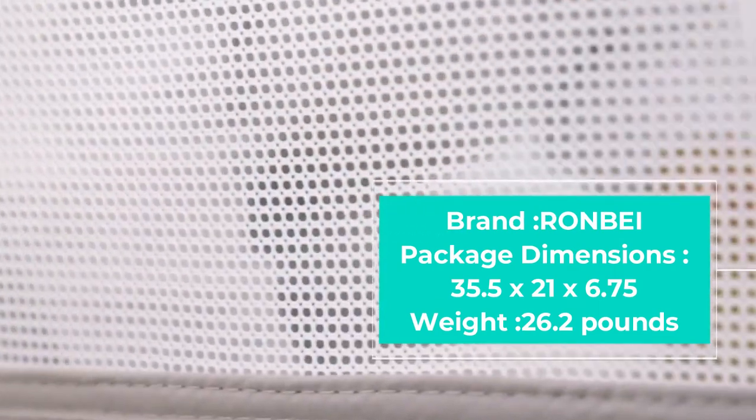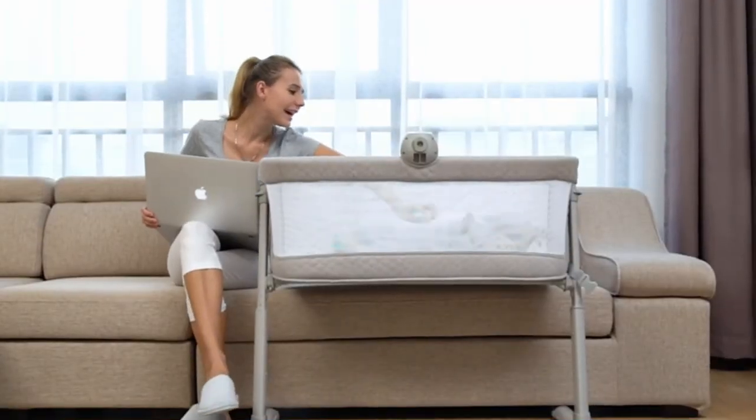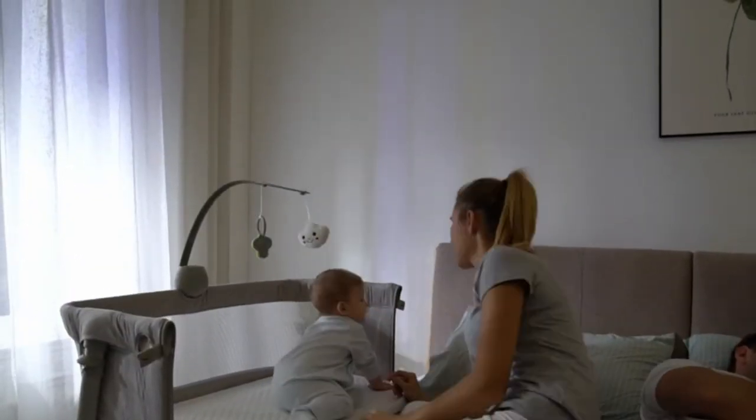The Ron Bay baby bassinet stands out by coming with a music player, providing your baby with soothing entertainment before they fall to sleep. The padded mattress topper is extremely comfortable and soft, giving both the baby and you a great night's sleep. It's also washable, which is ideal for a newborn.